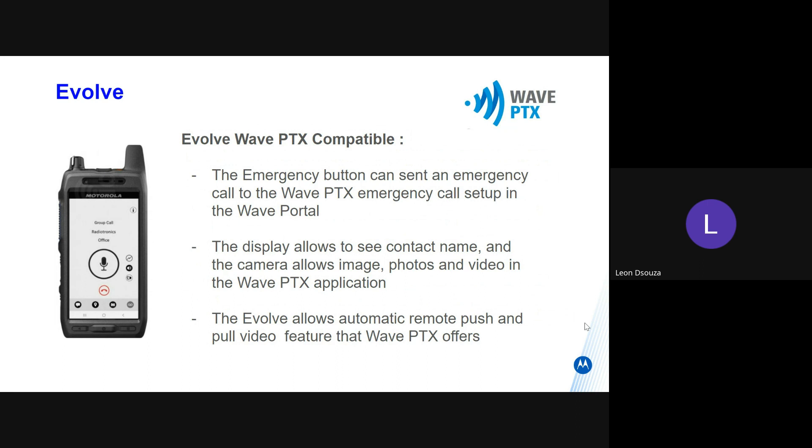The display allows you to see the contacts. The camera allows you to take images, photos, and videos, and send them through the WavePTX application, either to the dispatcher or to other users.